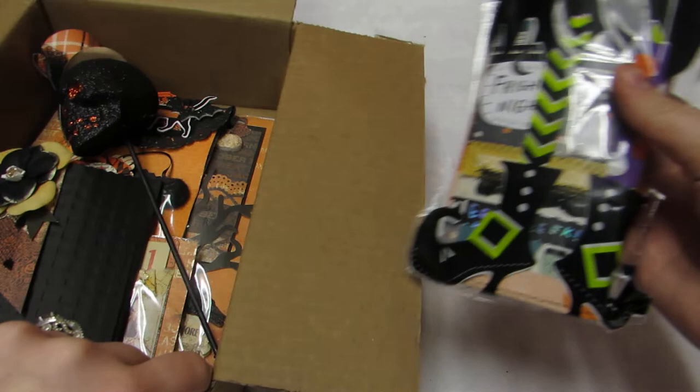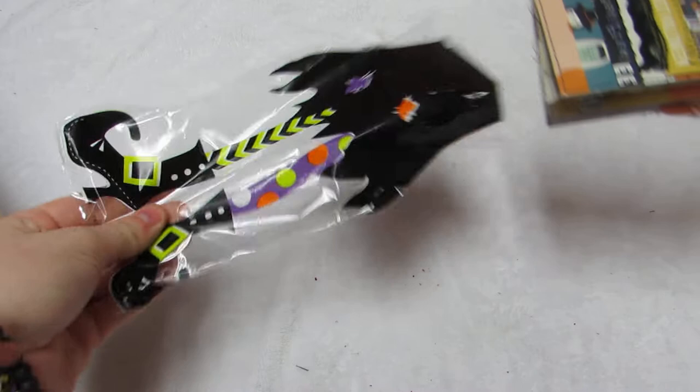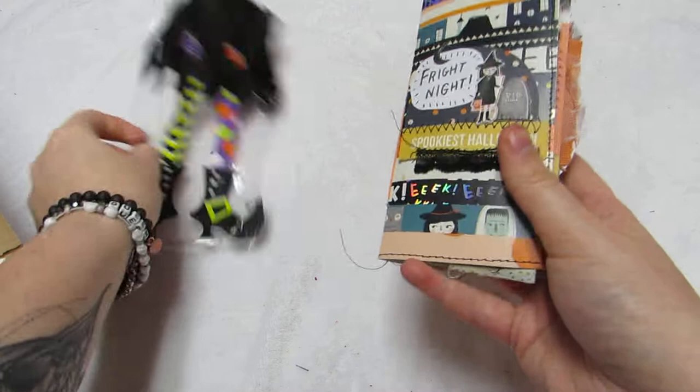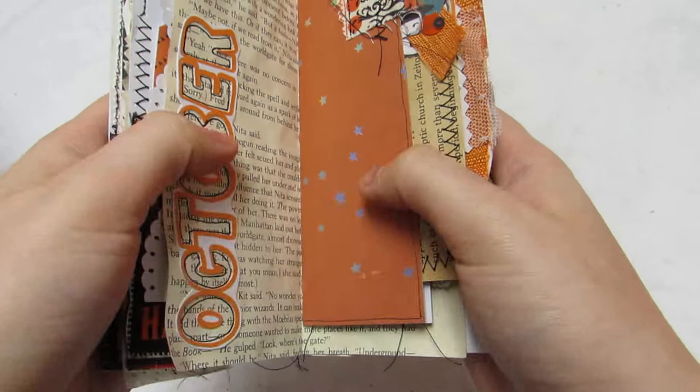Look how cute — everything coordinates! And look how cute this little witch feet bag is; the little journal fits perfectly in here. I'm going to put some pictures and write in here. I'm hoping to go pumpkin picking this year.